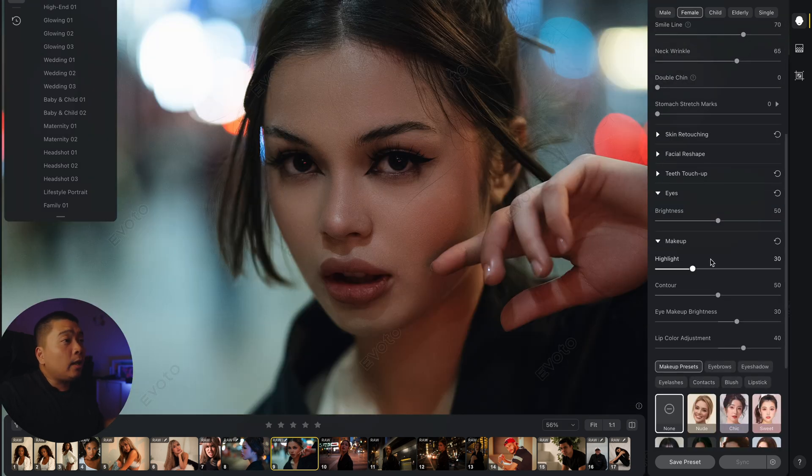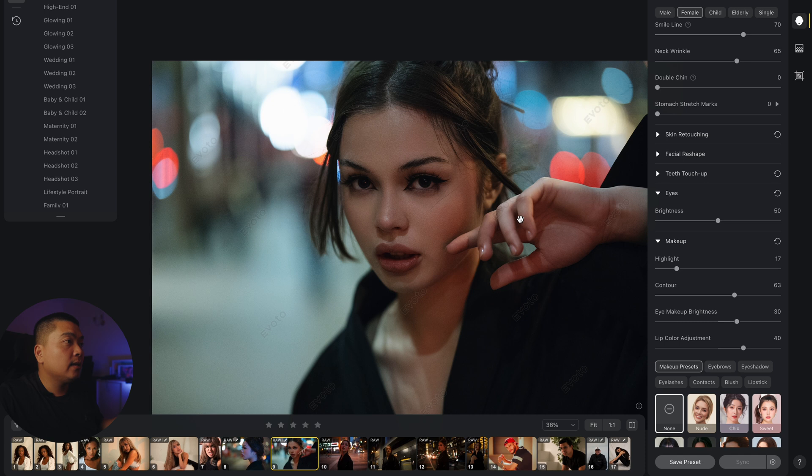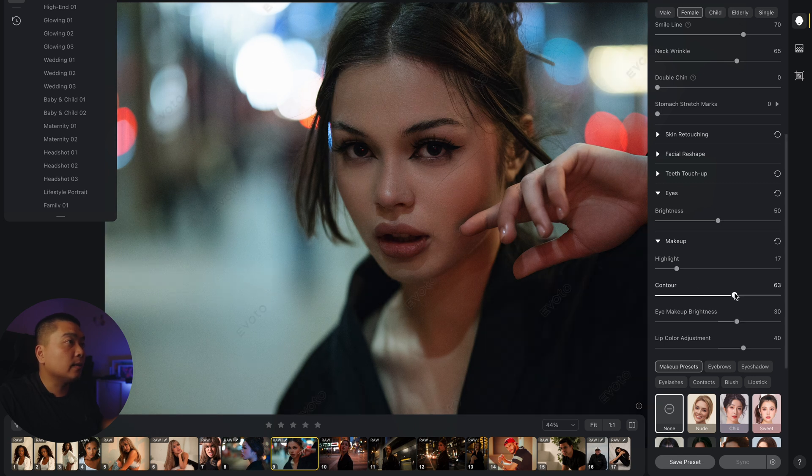The makeup feature is interesting because part of dodging and burning is also contouring the model's face. At 0 versus 100, it darkens areas to sculpt the face. Sometimes when people do face retouching they don't sculpt the face and it looks flat. With contouring and highlighting you're making the face look more 3D — that's how you bring retouching to life. Around 60 gives her face a nice depth.